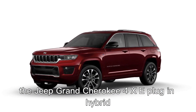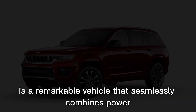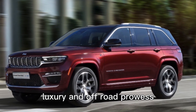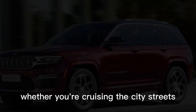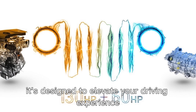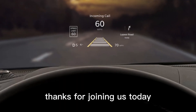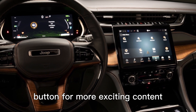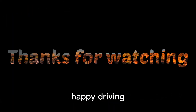In conclusion, the Jeep Grand Cherokee 4XE plug-in hybrid is a remarkable vehicle that seamlessly combines power, luxury, and off-road prowess. Whether you're cruising city streets or venturing into the great outdoors, it's designed to elevate your driving experience. Thanks for joining us today, and don't forget to hit that subscribe button for more exciting content. Until next time, happy driving!